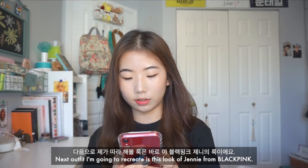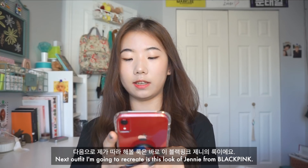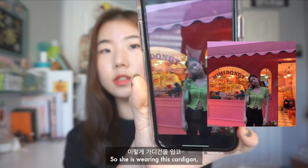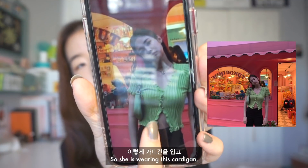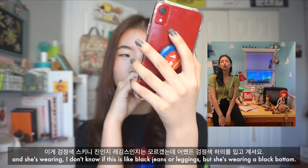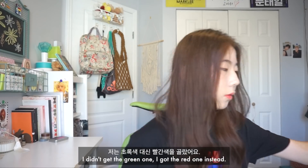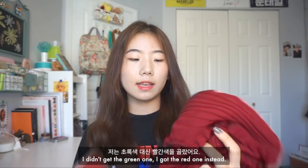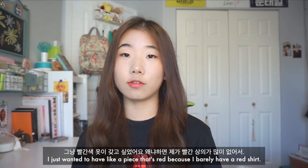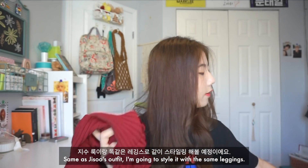The next outfit I'm going to recreate is this look of Jennie from BLACKPINK. She's wearing a cardigan and what looks like a black colored bottom — either black jeans or leggings. I didn't get the green one; I got the red one instead, because I barely have any red shirts. Same as Jisoo's outfit, I'm going to style it with the same leggings.